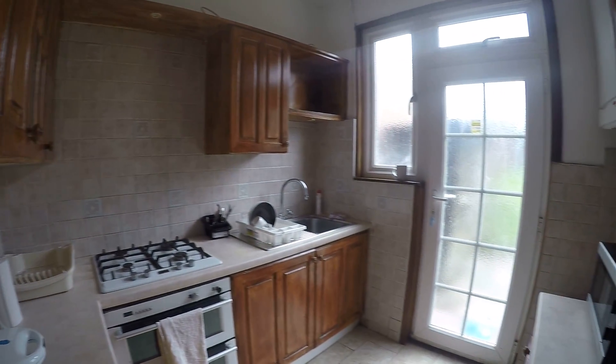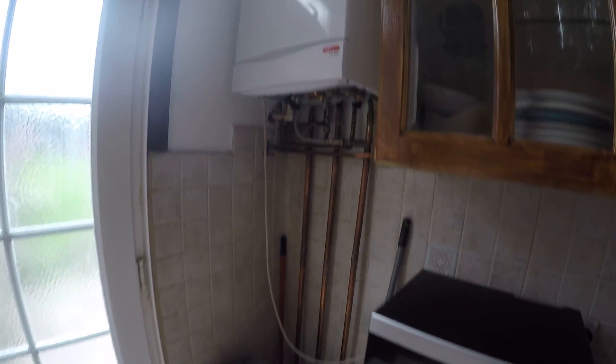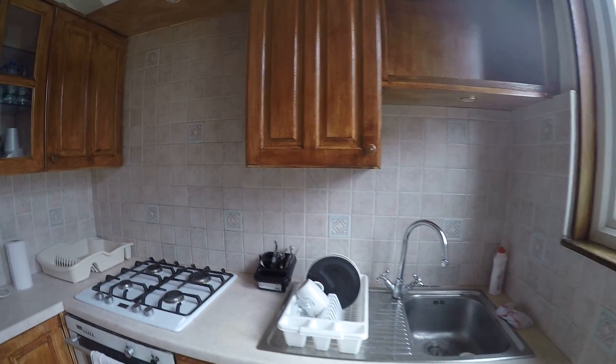We have a garden here. The kitchen is fully equipped — we have a teapot, microwave, and boiler over here. One more entrance to the garden. We also have a sink, an oven, pots and pans, and plenty of shelves to store food. Let's go upstairs and I will show you one more bedroom.